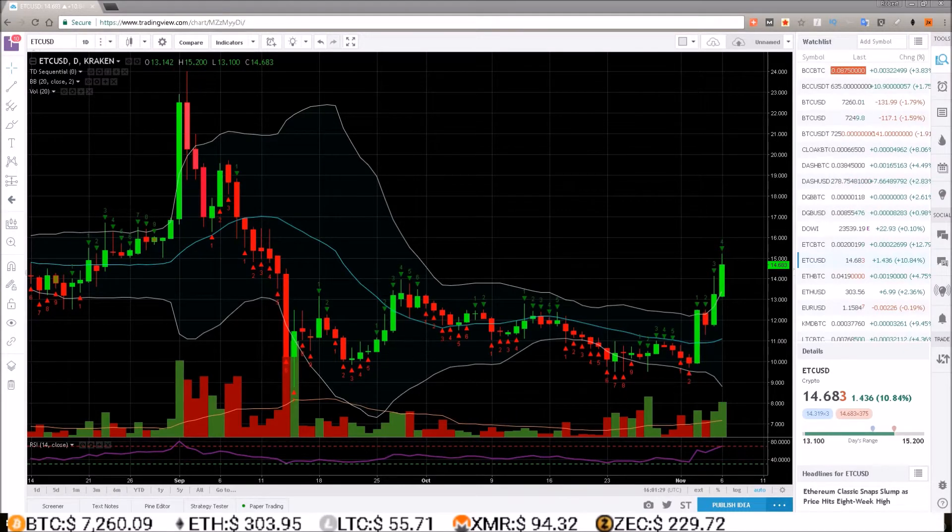It has been a while since I've taken a look at the Ethereum Classic charts, and to my surprise we've seen some nice upside action here, breaking out of this consolidating range we've had over pretty much the last two months. Right now we are at 14.68 and we are on day four of this up move breakout.